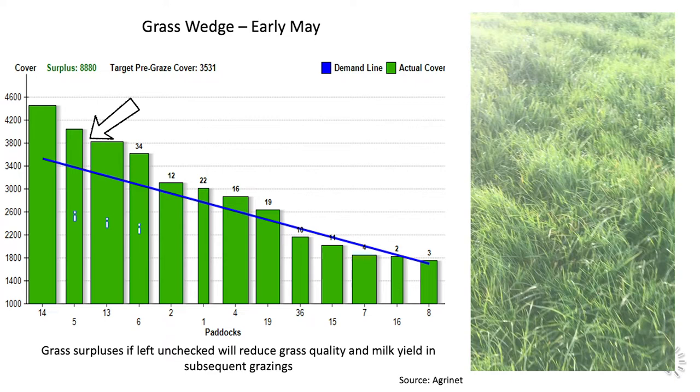Indeed, there are an additional number of fields that are also above the demand line, which has created a surplus of grass on the farm. If left unchecked, this would have resulted in a reduction in grass quality and milk yield in subsequent grazings on the farm.